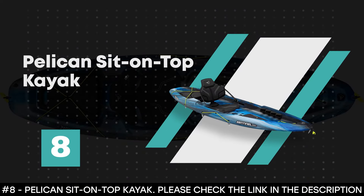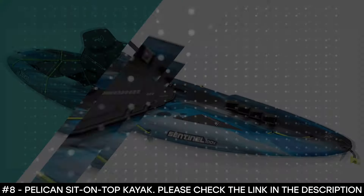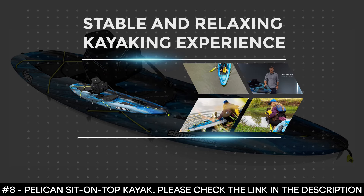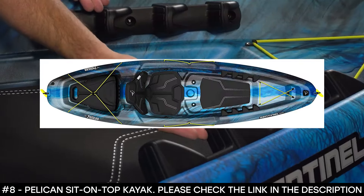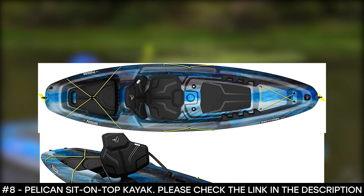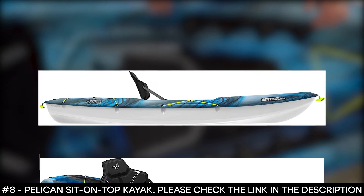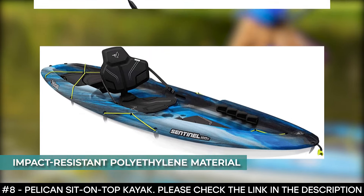Number 8: Pelican Sit-On-Top Kayak. If you're looking to enjoy a stable and relaxing kayaking experience, the Pelican Sit-On-Top Kayak is perfect. It's ideal for anglers and paddlers who value stability over speed. It features a twin-arched multi-chine hull that ensures great tracking and maneuverability, and it is made of impact-resistant polyethylene material built to last long.